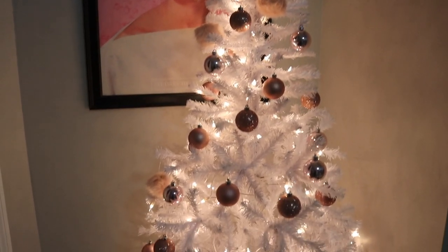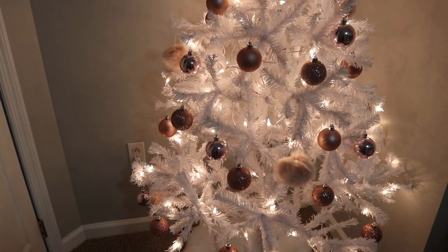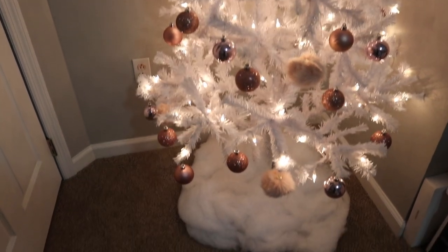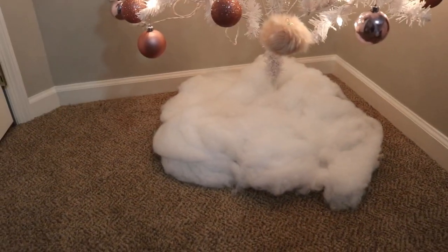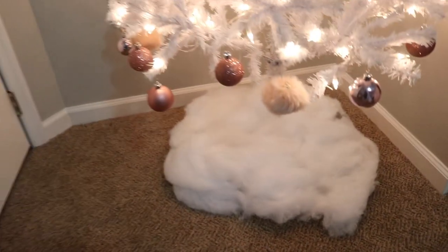Okay, so here is the finished product in here. I think I might need to add some more ornaments in those areas where I don't really have much. And then here is the snow for the tree skirt — I need to kind of fix it, but that was such a good idea and I really like how it turned out.